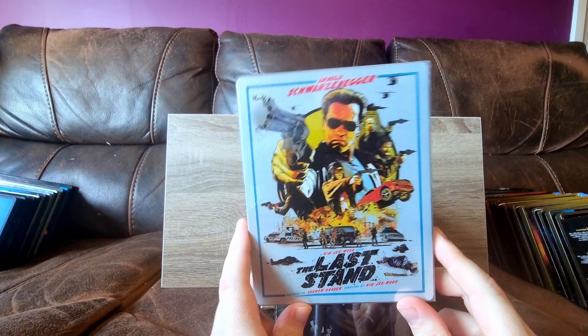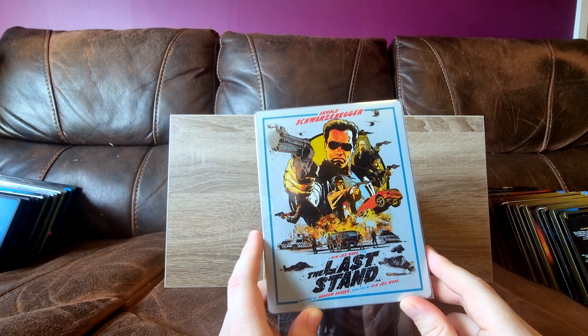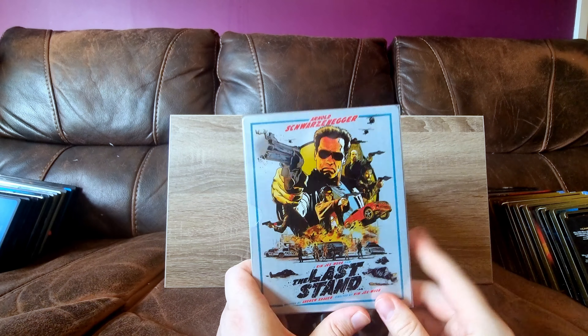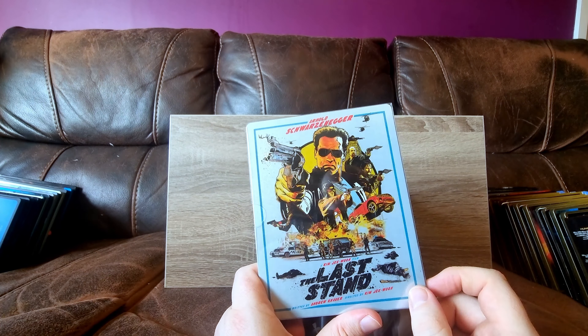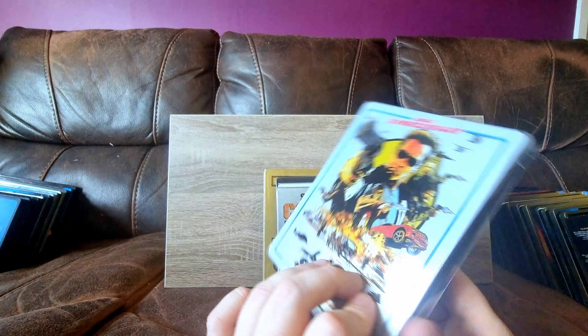The Last Stand - was this post-governor? I think it was. Really, really good cop movie - a town siege kind of thing. Yeah, it's really, really good. Nice steelbook - was a birthday present, I believe. Another CEX pickup.